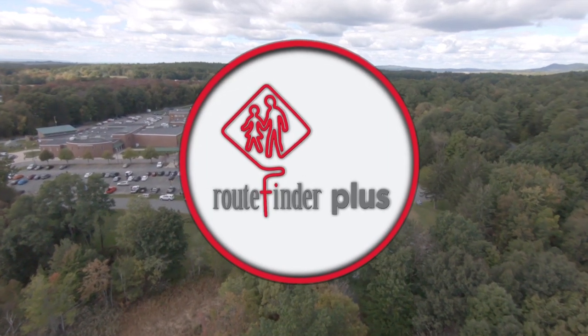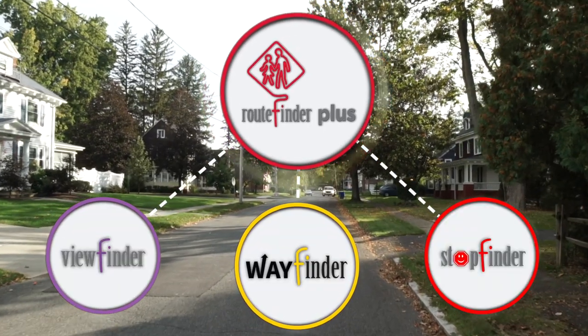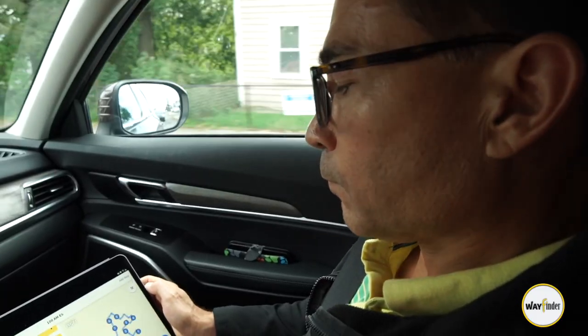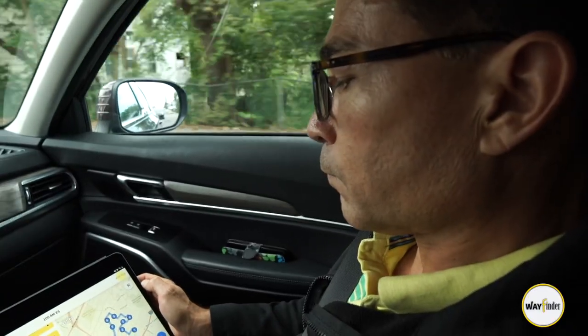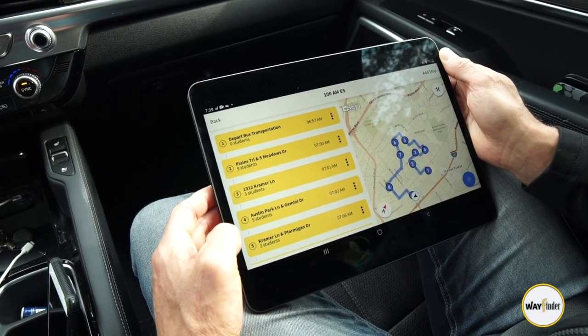RouteFinder Plus is the hub from which your operation runs, and when it interacts with additional TransFinder apps, it's exponentially more powerful. WayFinder is the vehicle app that creates routes, provides navigation, and assists with student transportation management. As a route builder, it's used in the field to quickly create stops and build routes using GPS from your own mobile device.